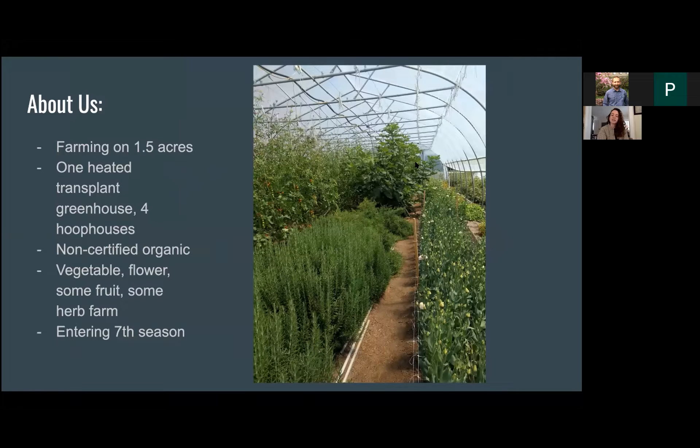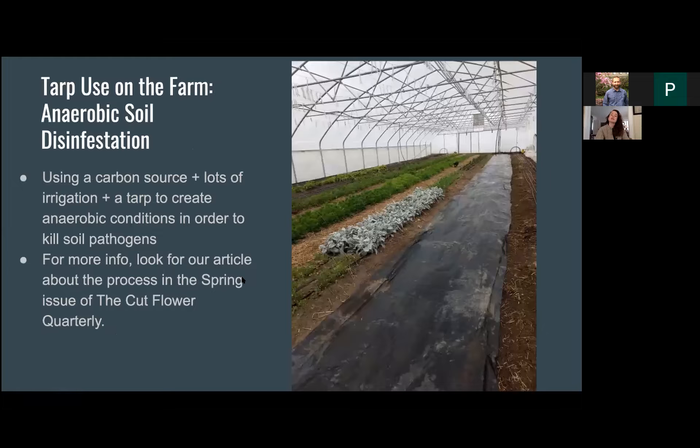I like this picture from last year because it's pretty indicative of the way our farm is — we have tomatoes in this house, rosemary, figs, and lisianthus. We're just doing a diverse range of crops on a pretty small scale. This upcoming year, 2021, will be our seventh season. I'm mostly going to focus on how we use tarps in our succession plantings today, but I also wanted to touch on a couple other ways we use tarps on the farm first.